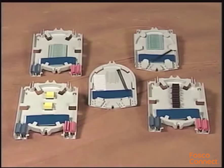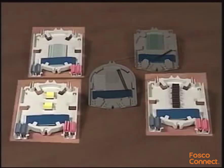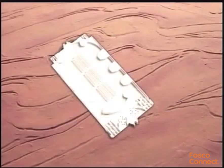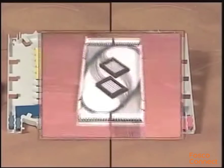Splice tray options for the Coyote six and a half by seventeen inch dome closure include the low profile tray, the standard tray, and the light grip tray. For the Coyote six and a half by twenty-two inch and nine and a half by twenty-eight inch dome closures, the options are the low profile tray, standard tray, light grip tray, and the universal tray.